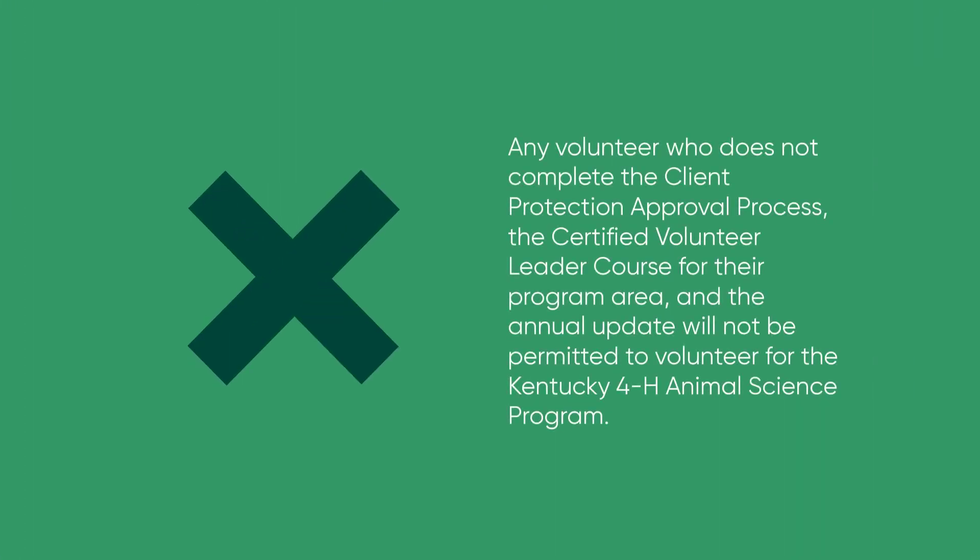Any volunteer who does not complete the client protection approval process, the certified volunteer leader course for their program area, and the annual update will not be permitted to volunteer for the Kentucky 4-H animal science program.